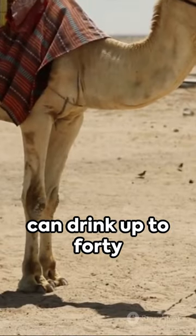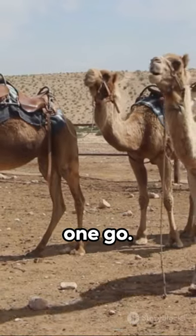And here's something to ponder: camels can drink up to 40 gallons of water in one go. Imagine that.